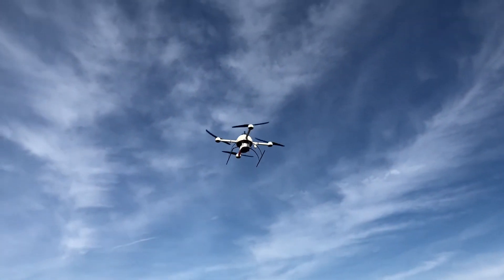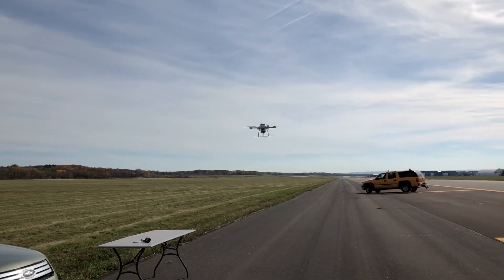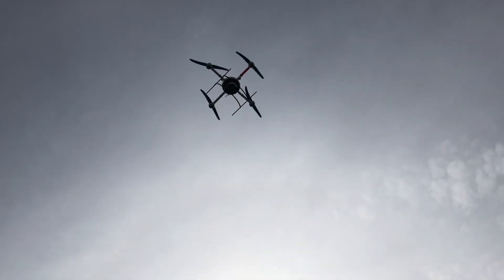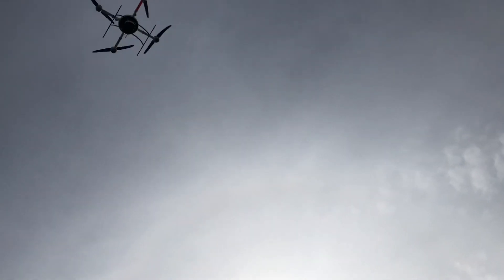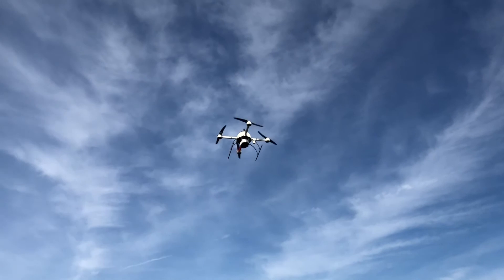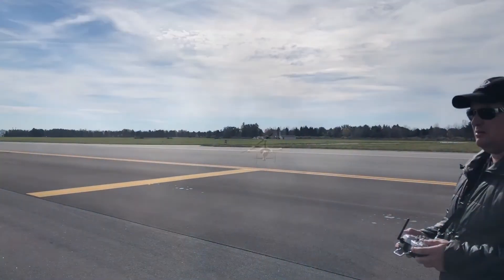Microdrones is going to have a busy 2018. The team is ready to introduce a new lineup of easy-to-use, fully integrated aerial LiDAR systems, bringing simplified workflow to complex geospatial projects with the power of LiDAR.